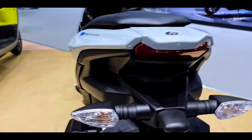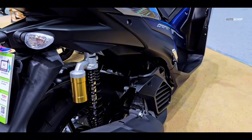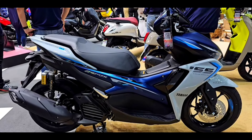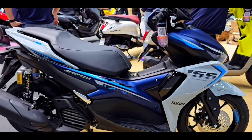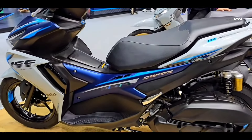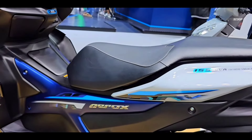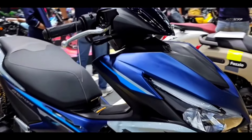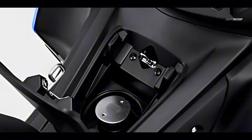As for the maximum torque, it reaches 13.9 newton meters, which is achieved at 6,500 RPM. In terms of dimensions, this motorbike is quite high when compared to other 155cc class scooters. The seat height itself reaches 790 millimeters. The weight of the Yamaha Aerox 2024 ranges from 122 kilograms to 125 kilograms, with a fuel tank capacity of up to 5.5 liters.